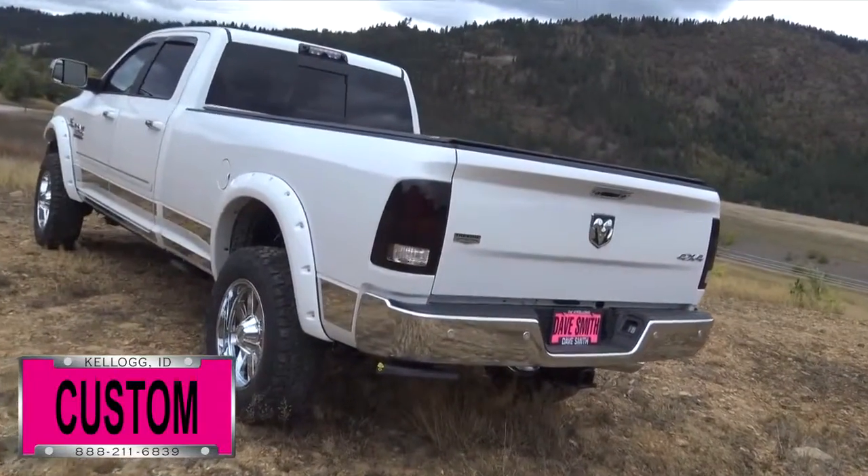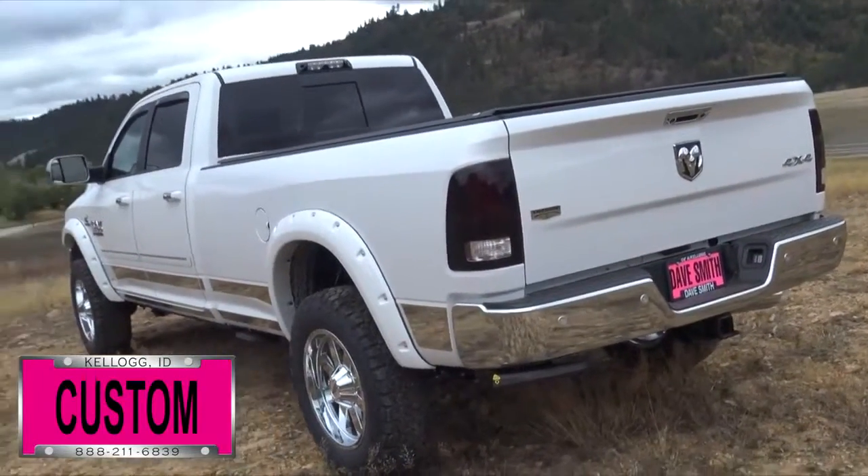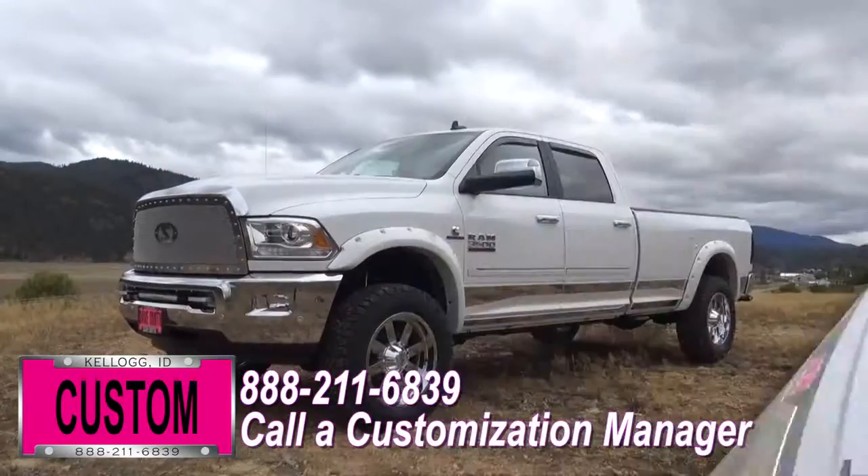Chrome exhaust tip, chrome tailgate handle, and 20 inch chrome wheels along with a leveling kit and BF Goodrich tires.